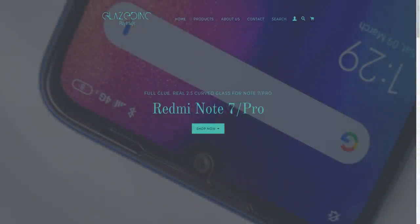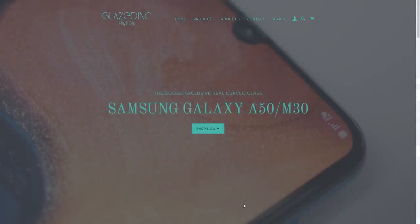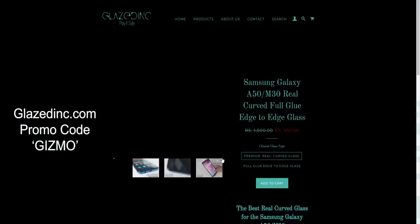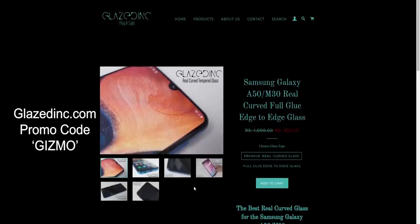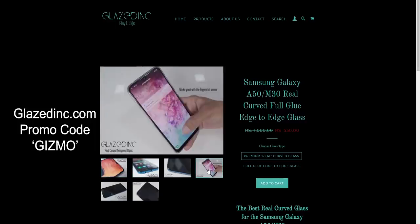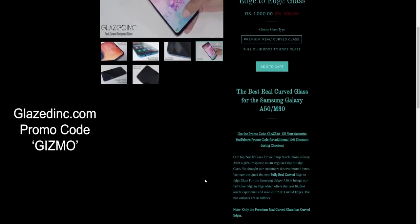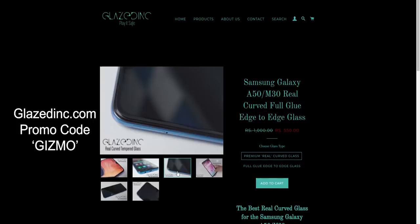Before starting this video, I'd like to give a shoutout to my friends over at Glazedink. They've got the best curved tempered glass for the Poco F1 as well as the Galaxy A50. I don't think you can get the curved tempered glass anywhere else in India. These are the best tempered glasses for both phones. So if you want to check them out, do use the promo code GIZMO for a 10% discount. The link is in the description.